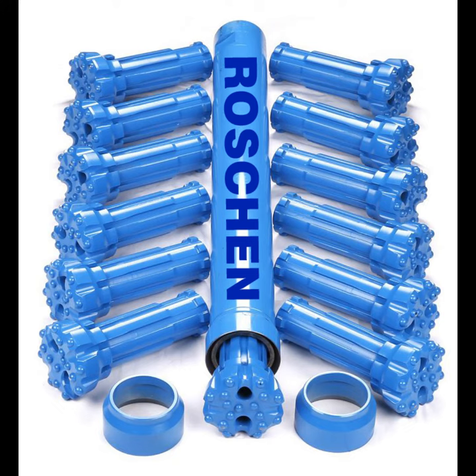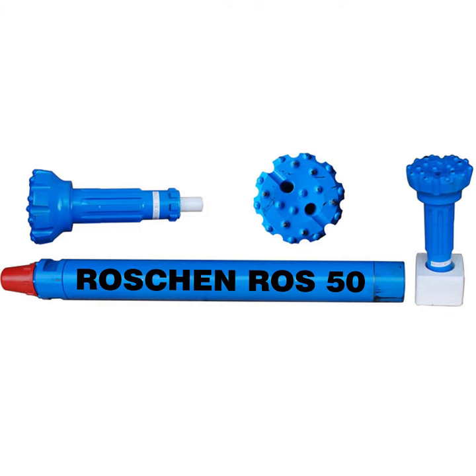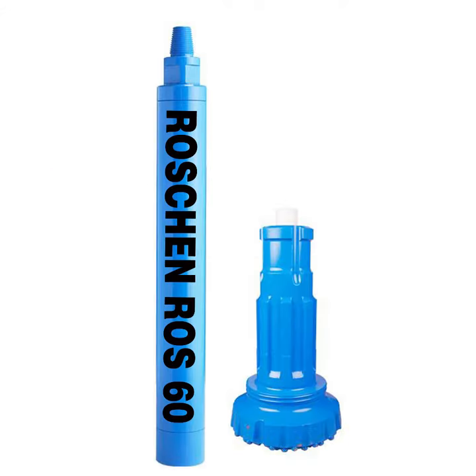Roshan DTH hammers transmit intensive impact energy with low energy loss. This results in good rock breakage, high penetration rates, and high productivity.